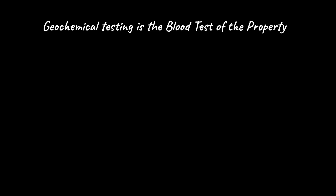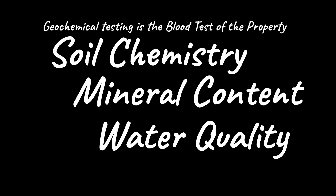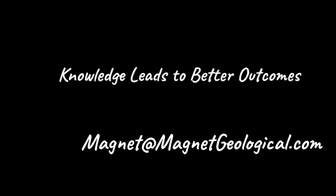Geochemical testing is the blood test of a property. We are looking at soil chemistry, mineral content, and water quality. Just as blood work detects hidden imbalances or vulnerabilities, geochemical tests identify everything from nutrient deficiencies and contaminants to valuable minerals or stability issues. By recognizing and addressing potential issues early, you can navigate the future with wisdom and prevent small concerns from escalating into significant problems. Remember, knowledge leads to better outcomes. If we can be of assistance, please email magnet@magnetgeological.com.